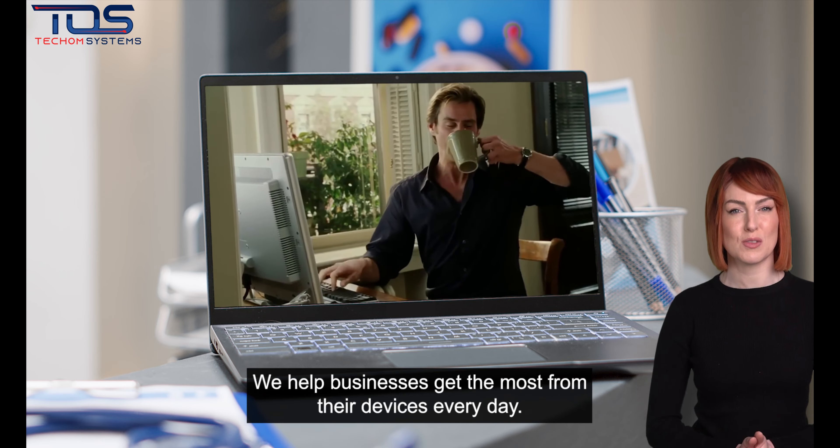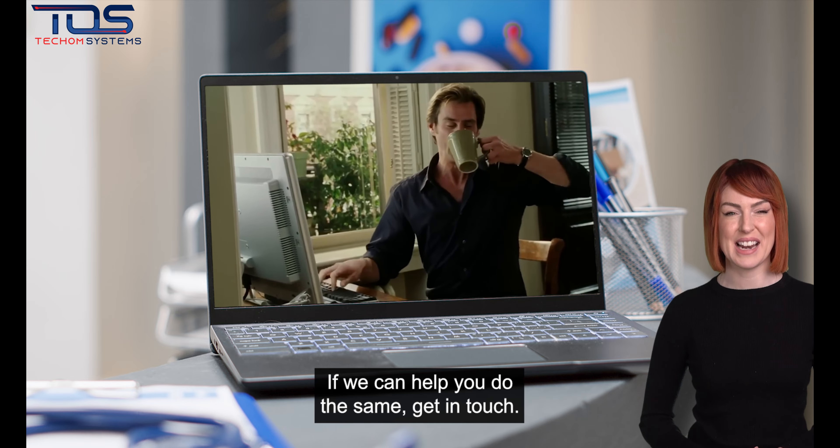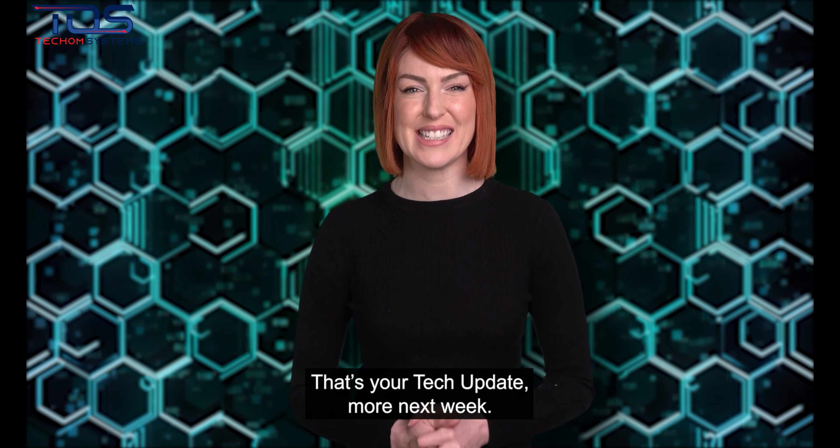We help businesses get the most from their devices every day. If we can help you do the same, get in touch. That's your tech update. More next week. We'll see you then.